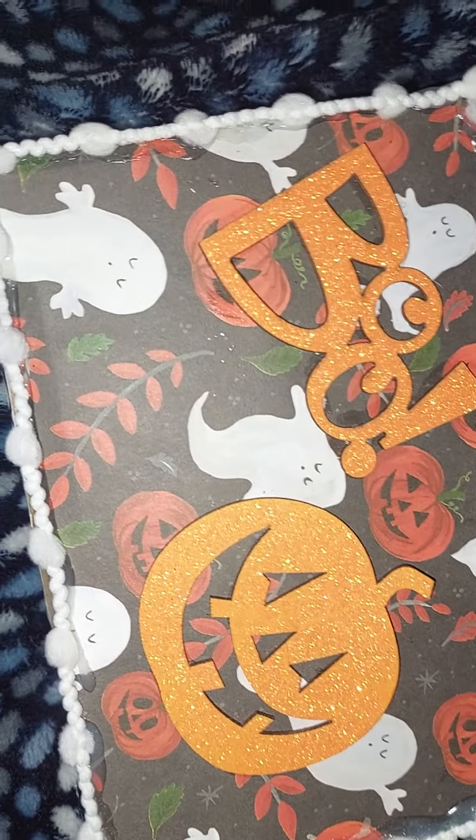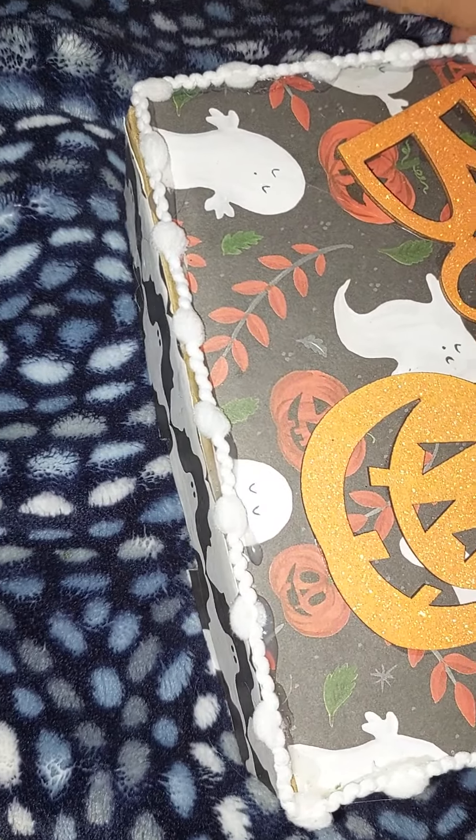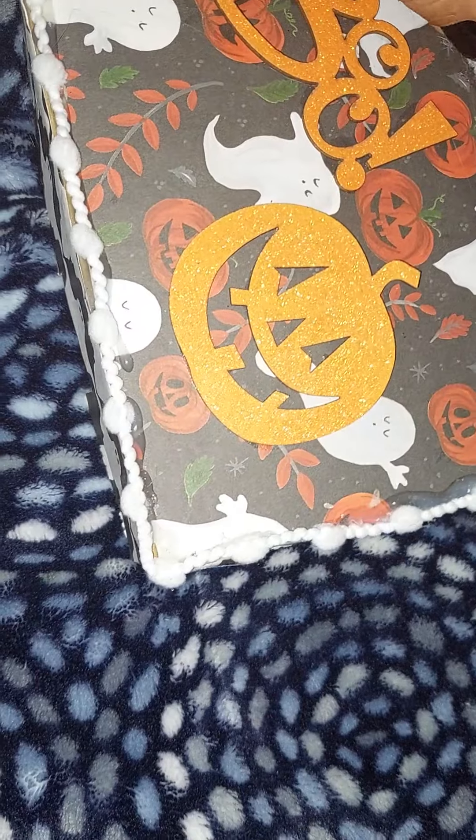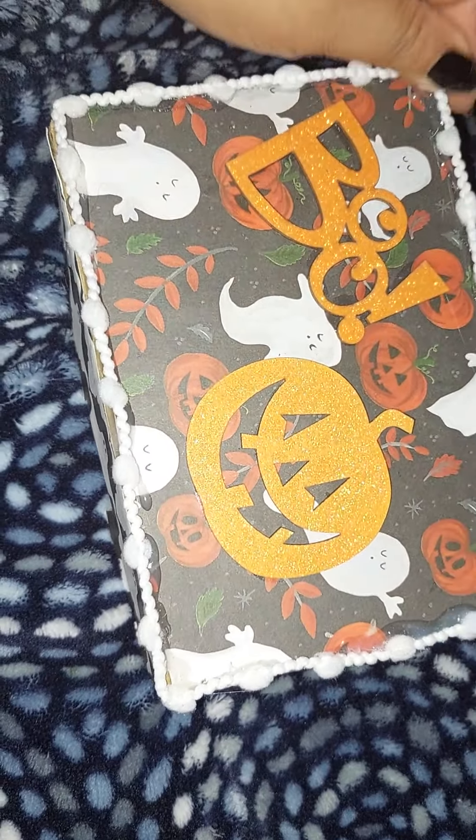I wanted it to be a surprise, so I didn't let the person know I'm sending it. It's for a new crafty friend here on YouTube and she likes Halloween, so I'm going to send her this.